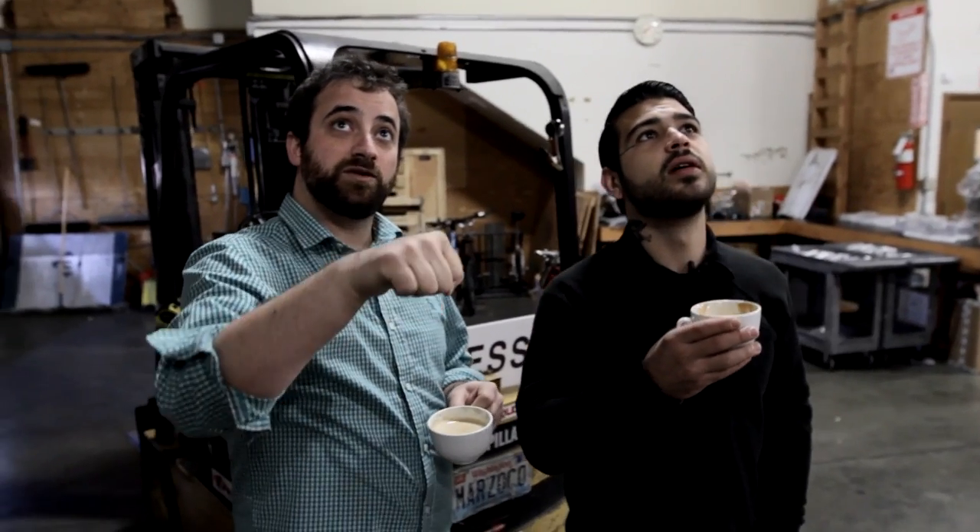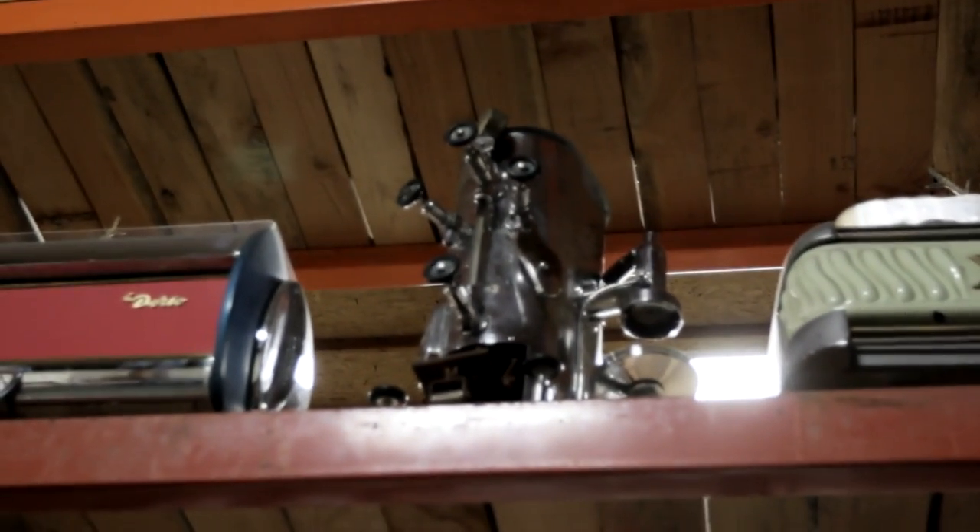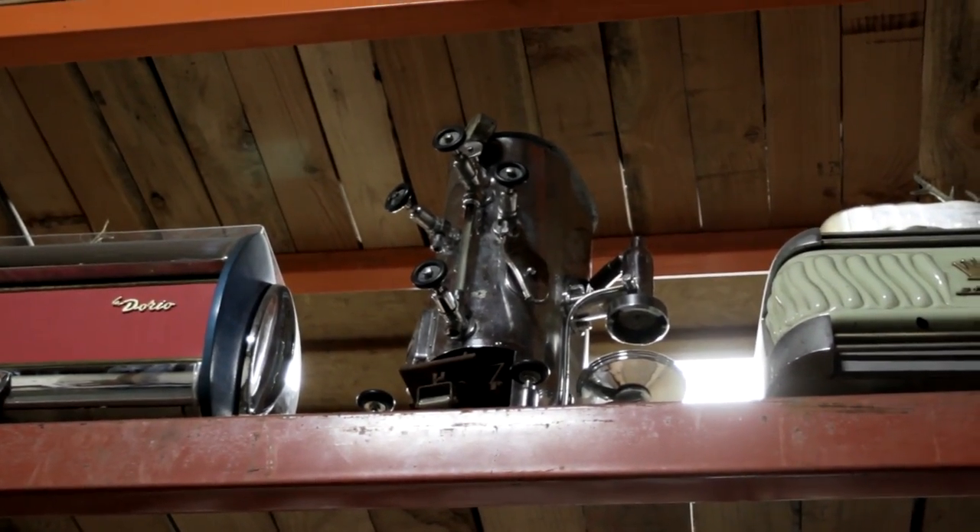One of the more interesting ones — if you look above that to that Pavoni above it, you see how there's that door right there? That's for charcoal briquettes. That machine ran on charcoal.